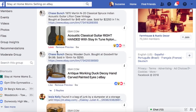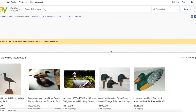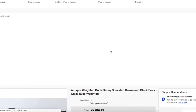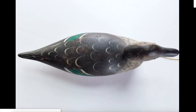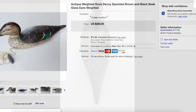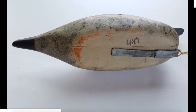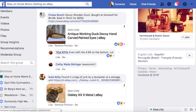Chase again with a wooden decoy duck — bought at Goodwill for $4.99, sold in 15 minutes for $250. I am going to sign up to go thrifting with Chase. Here it is — antique duck. You might look at this and think it's just some crappy wooden thing, but I've seen these selling for good money again and again because they're handmade, unusual, and collectible. He paid $5 and sold for $250 — and it even had the $4.99 sticker on the bottom.